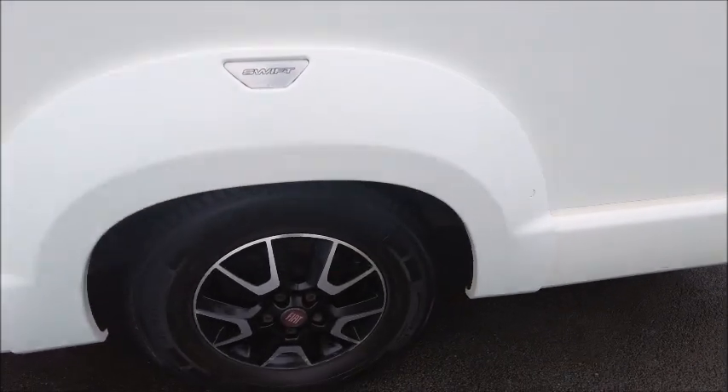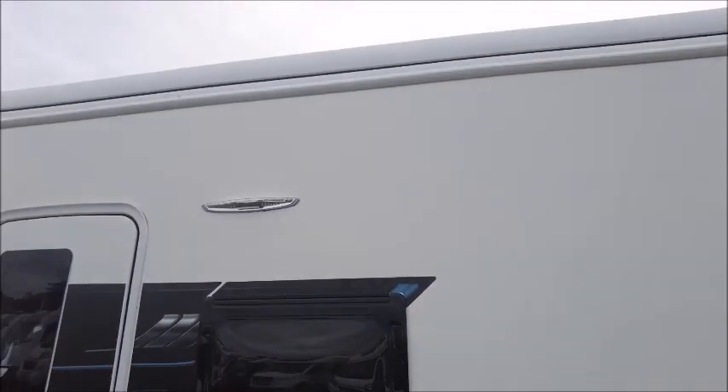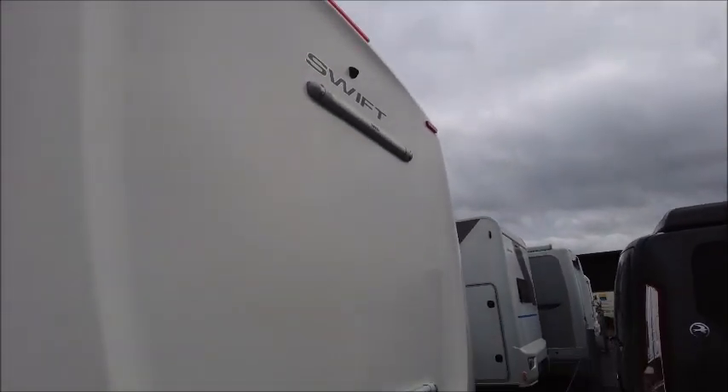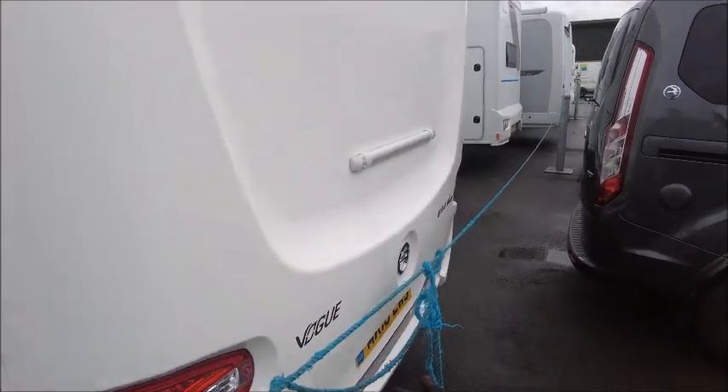You'll see that it's got alloy wheels and a full Omnister side canopy. Looking to the rear, there is a bike rack already fitted and there's also a tow ball and a reversing camera.